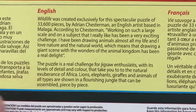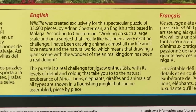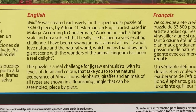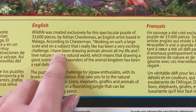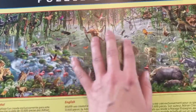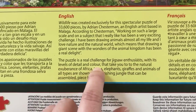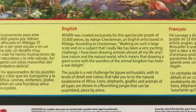Wildlife was created exclusively for this spectacular puzzle of 33,600 pieces by Adrian Chesterman, an English artist based in Malaga. According to Chesterman: 'Working on such a large scale and on a subject that I really like has been a very exciting challenge. I have been drawing animals almost all my life and I love nature and the natural world, which means that drawing a giant scene with the wonders of the animal kingdom has been a real delight.' That's whose signature is on the front of the box — he is responsible for this lovely artwork.